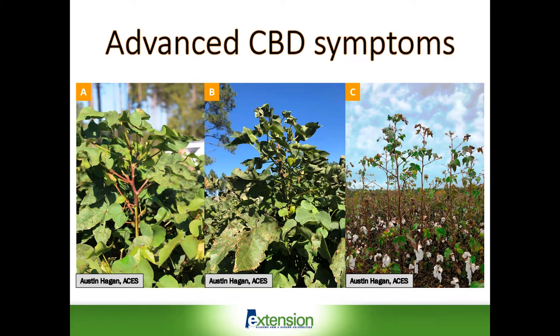Some advanced symptoms that show up in September and October include, as in image A, a distinctive maroon coloration of the upper stems and also the petioles. These plants tend to stretch out and continue to grow — they do set squares in the terminals, but those squares never develop into blooms and of course never develop into bolls. So the plants keep on growing, as you can see in image C, where you have a normal crop down in the canopy, then the plants began to grow off and did not produce any bolls, giving a very unusual growth pattern.